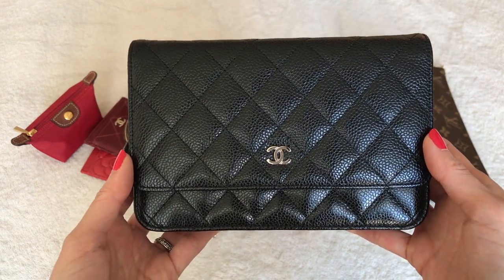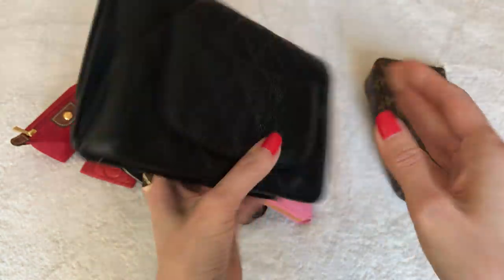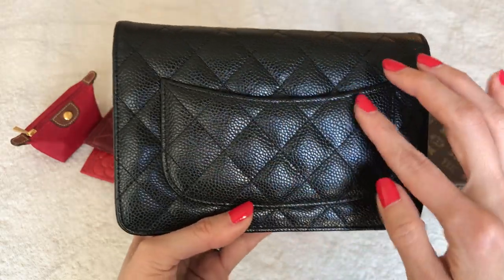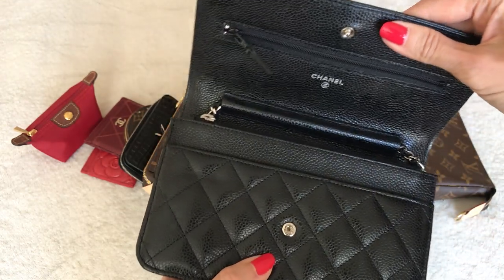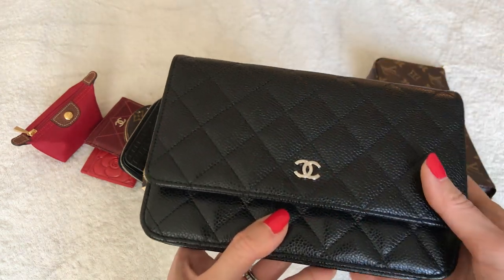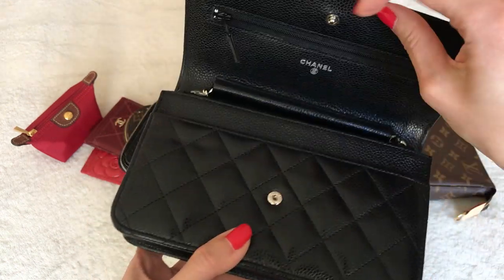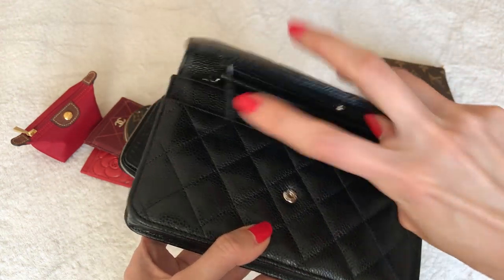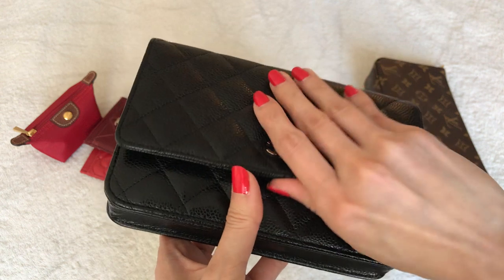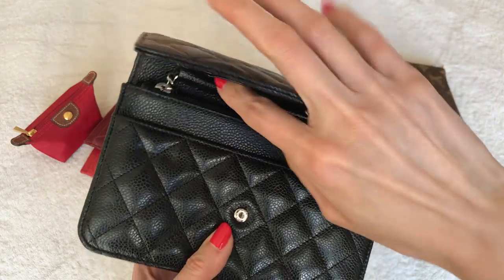Moving on, I have my Chanel Wallet on Chain, or WOC — technically an SLG but I use it as a mini bag. Mine is in black caviar with silver hardware. It has a back pocket — some people call it the Mona Lisa smile pocket — very similar to the Chanel classic flap. Mine is a 2017 model, so it has the snap closure and a longer zipper pull. If you buy a new one from late 2019 onward, you get the magnetic closure, which is easier since you don't have to look before closing, and a slightly flatter, smaller zipper pull less prone to indentation.